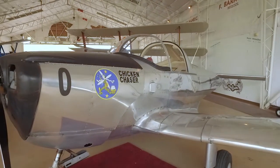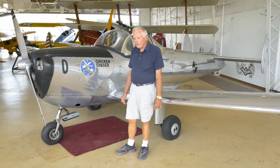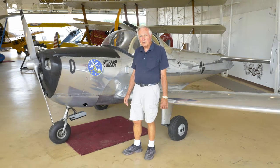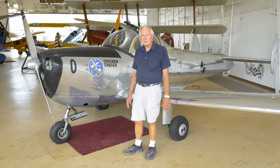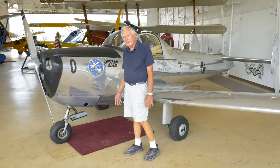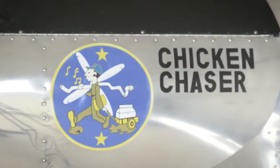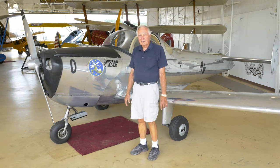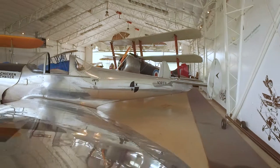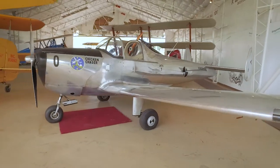After World War II, most pilots of that time were used to flying P-51s, Corsairs, and high-performance airplanes. They distinguished themselves as pilots and looked down on anyone who flew light aircraft, calling them derogatory names like 'chicken chaser.'